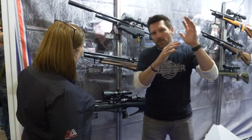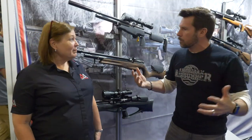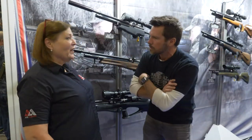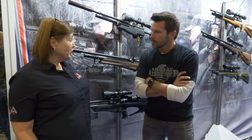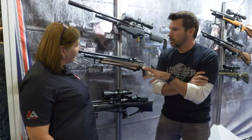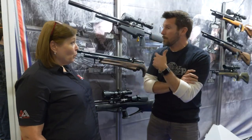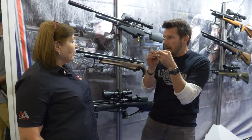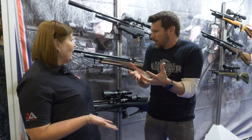For people out there that aren't familiar with Air Arms or don't know the brand, give a little rundown — who are you guys? Air Arms is a family-run British company. We've been an engineering company since 1983, so we've been in the business for a long time, making high-quality air rifles. You guys really focus a lot on 10-meter guns, a lot of competitive guns — it really comes down to high quality.